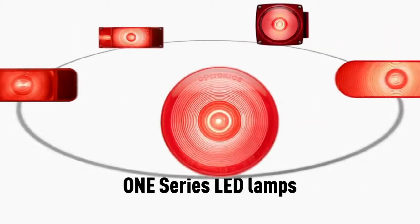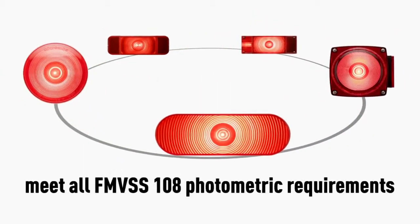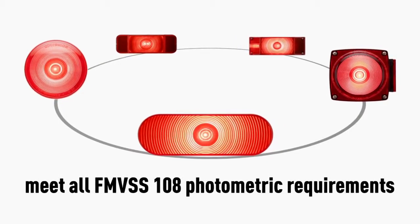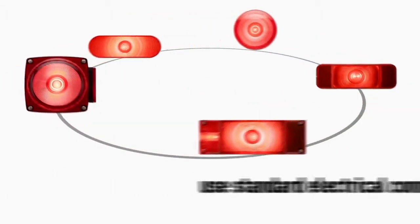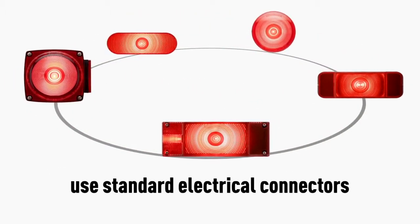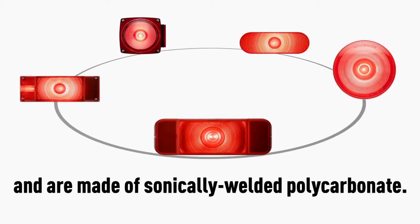One Series LED lamps meet all FMVSS 108 photometric requirements, come with a lifetime warranty, use standard electrical connectors, and are made of sonically welded polycarbonate.